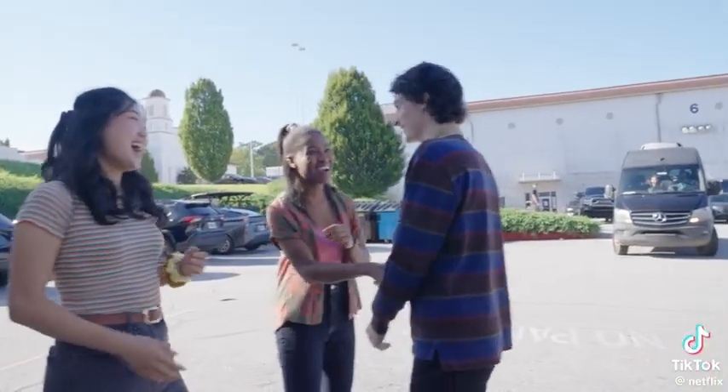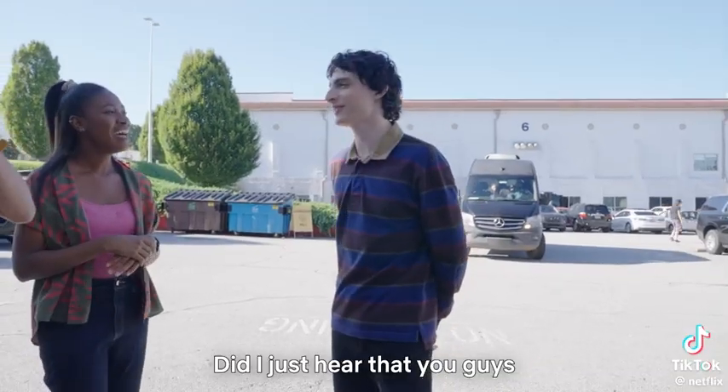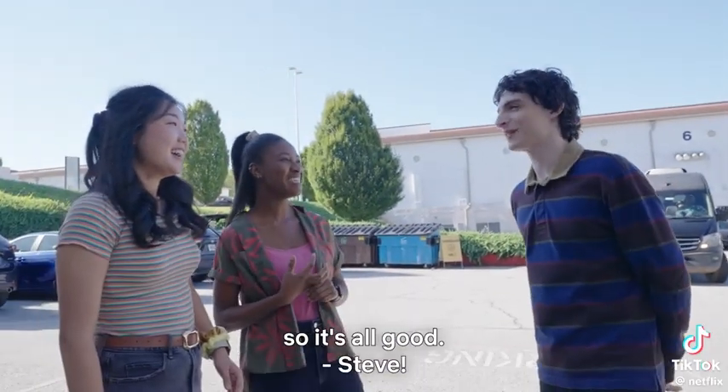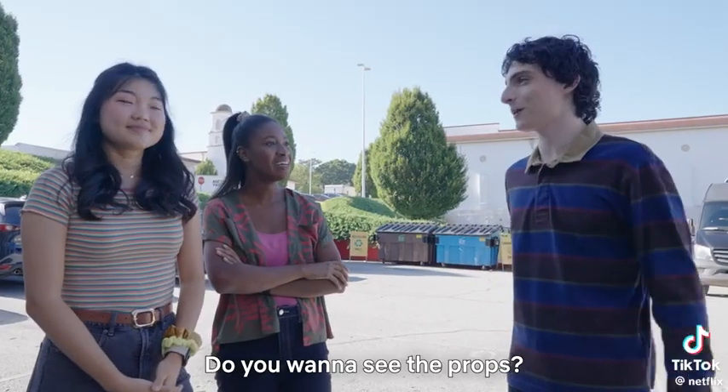Oh no! I'm sorry — I just heard that you guys said Steve is your favorite. Let me re-take that. He's also my favorite character. Steve! Do you want to see the props?